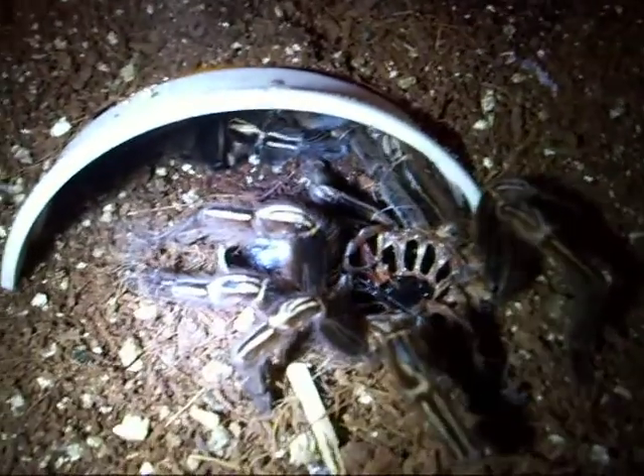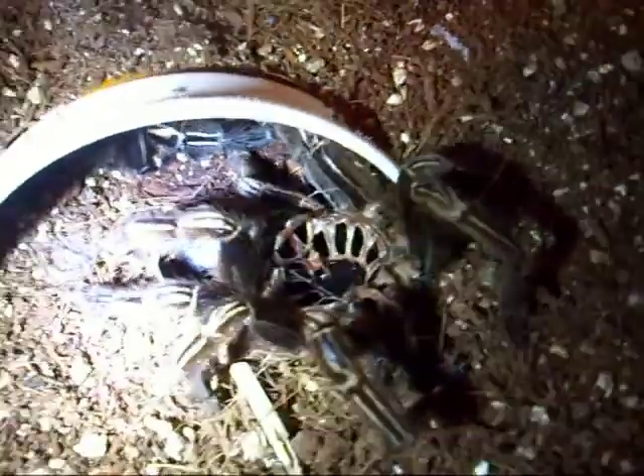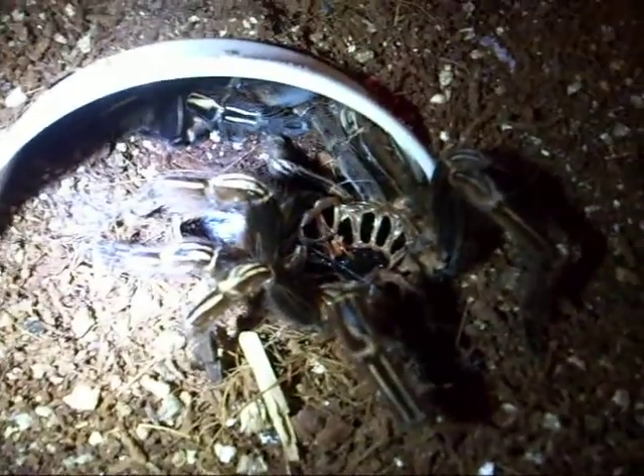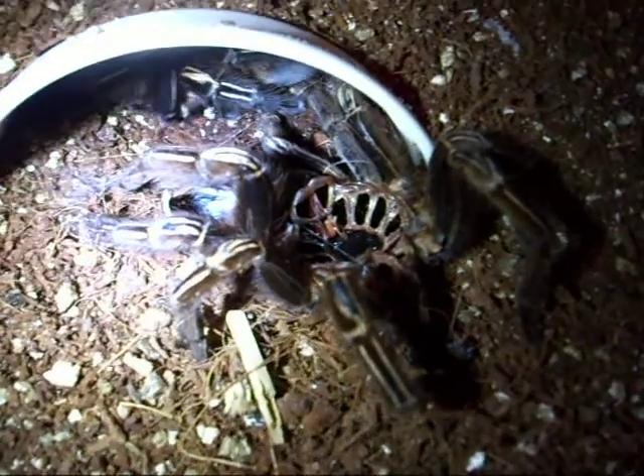I'm gonna pull that out — you can already tell she's a female, but I'm just gonna check the molt to make sure. Being the size she is, she would already be showing signs of sexual dimorphism at this point, but I'll do it just for shits and giggles.